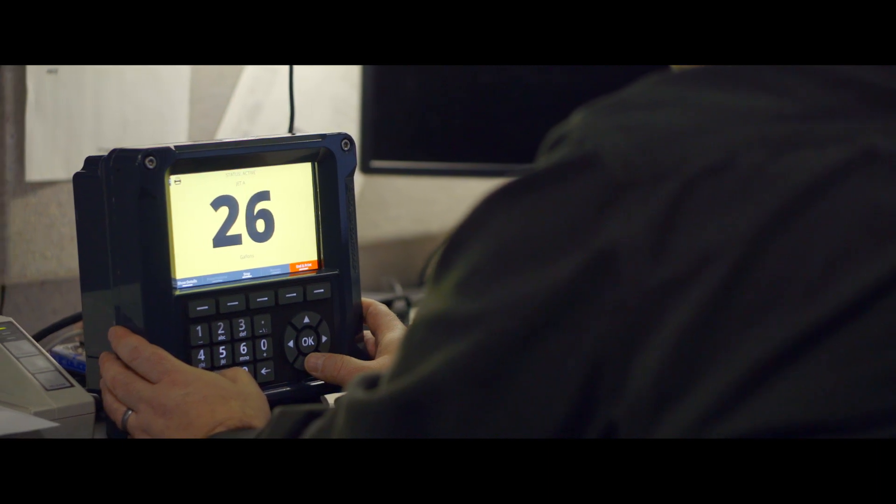It should be simple enough to where someone can sit down and use it without any instruction, without any manual. They should just be able to walk up to the device, hit the buttons, follow the screens and you'll know exactly what to do. It's completely intuitive.